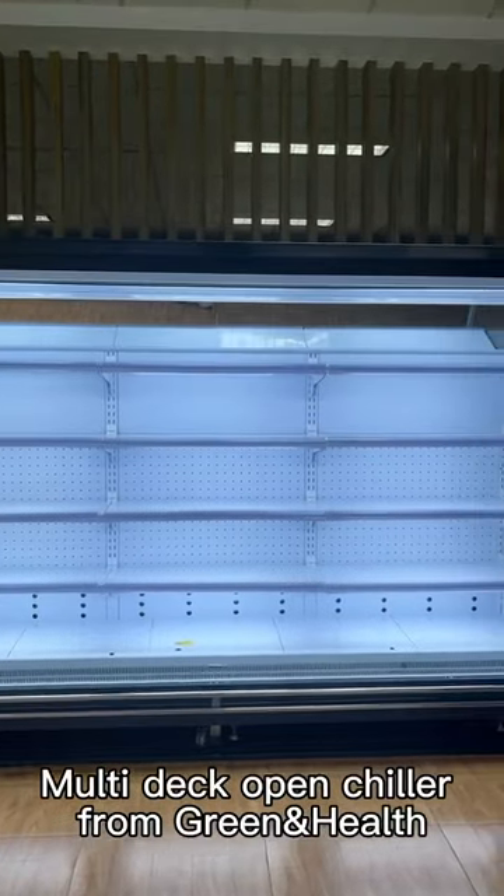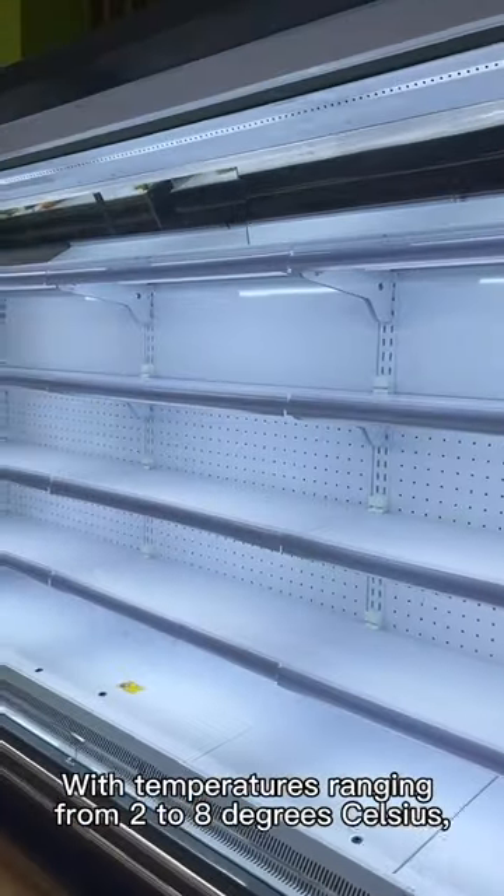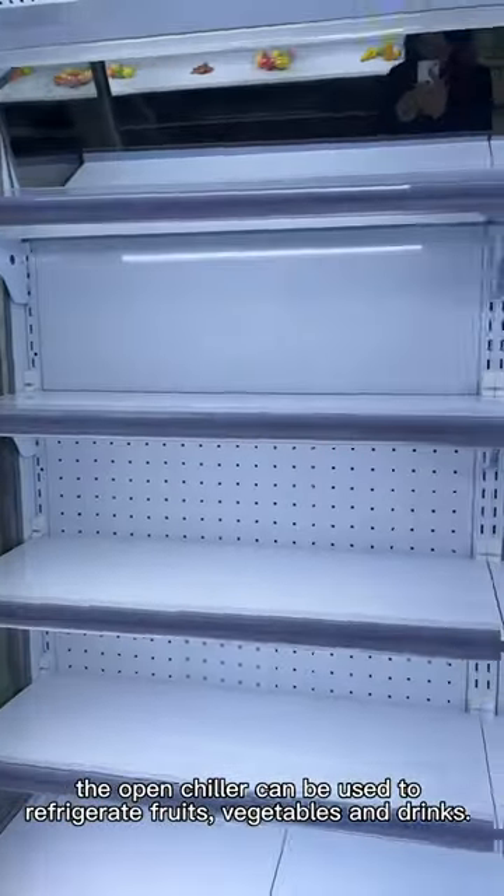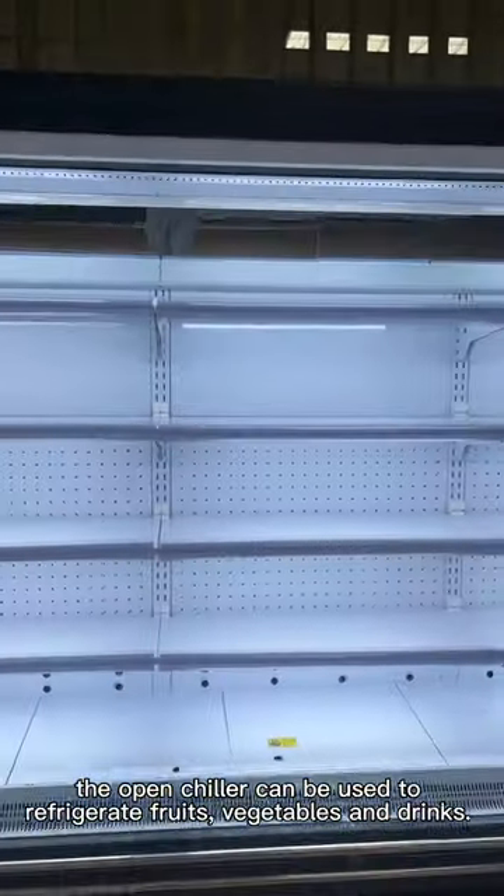Multi-Deck Open Chiller from Greenhouse. Temperature ranging from 2 to 8 degrees Celsius. The Open Chiller can be used to refrigerate fruits, vegetables, and genes.